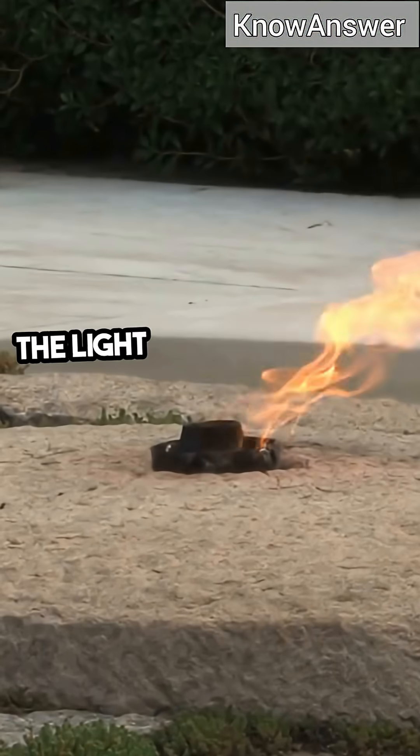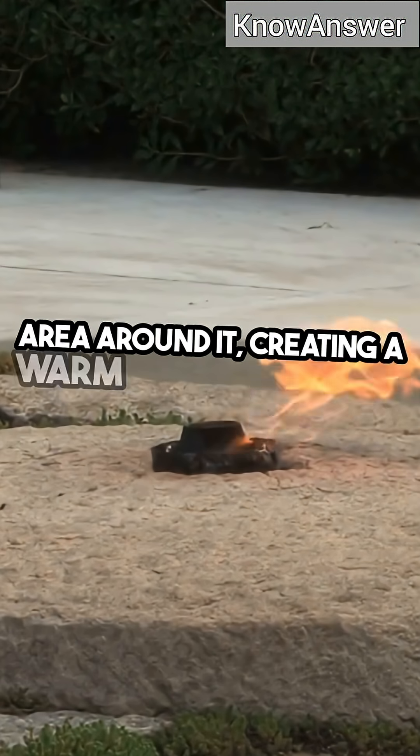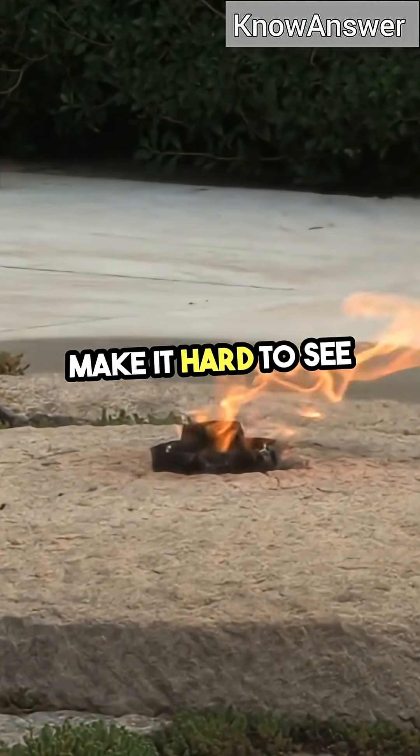But there's more to it. The light emitted from the flame can actually illuminate the area around it, creating a warm glow that can sometimes make it hard to see any potential shadow.